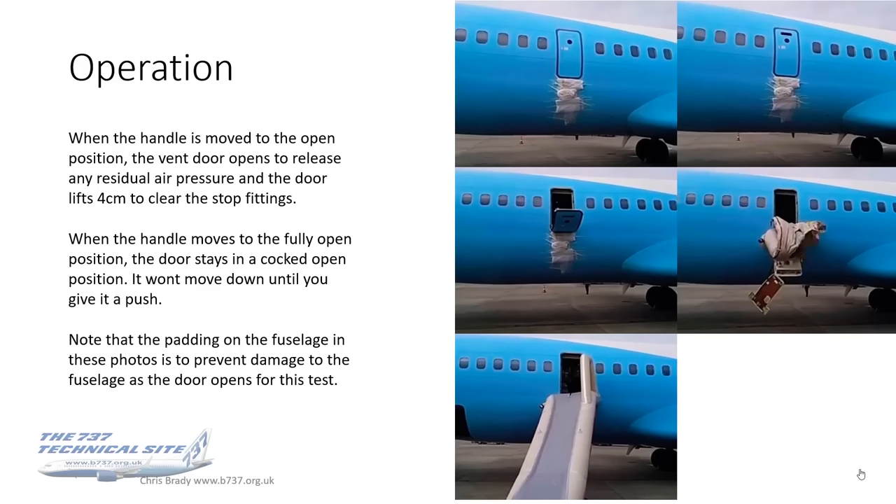The door lifts just under four centimeters to clear the stop fittings. When the handle moves to the fully open position, the door stays in a sort of cocked open position and it won't move down until you give it a push. So it's not like the overwing exits which kind of spring open when you pull the handle — these you actually have to give them a little push.